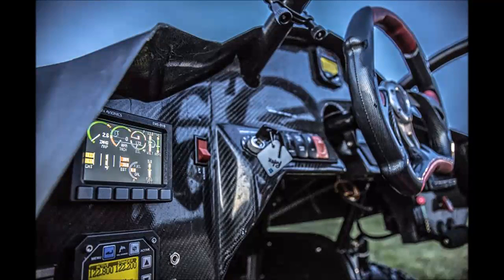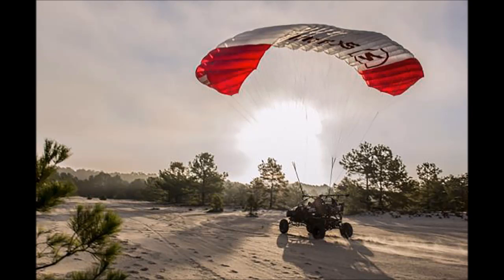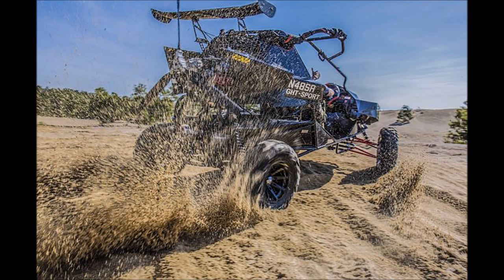Nevertheless, when terrain runs out, it's been fitted with a parachute and a rear-mounted Rotax 914R light sport aircraft engine powering a rear propeller.